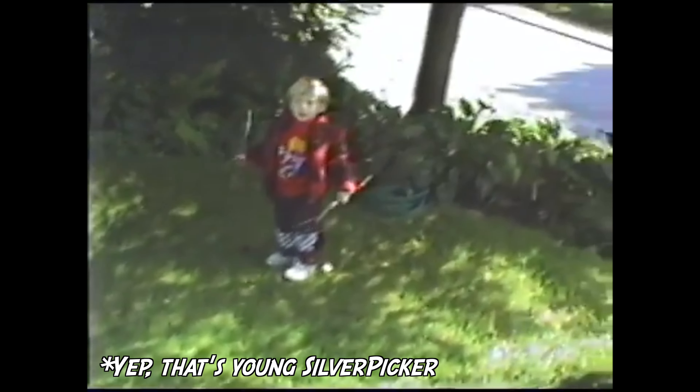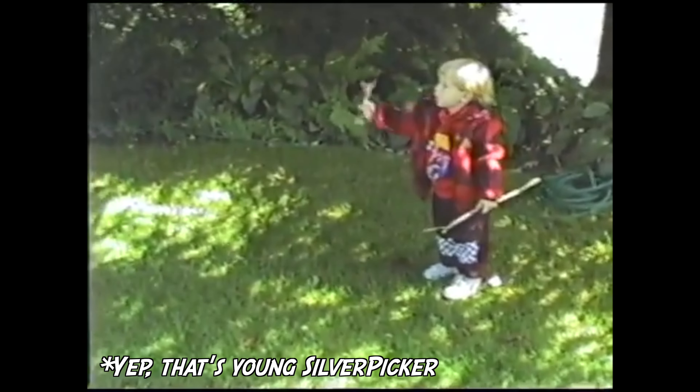Whether you're a serious coin collector or not, you've at least probably heard of the buffalo nickel. In fact, you probably even own one or two. Maybe grandma or grandpa gave you one when you were a kid, or maybe you've been lucky enough to get one back in your change. One of my earliest childhood memories is actually finding a buffalo nickel on the playground floor of my old preschool.